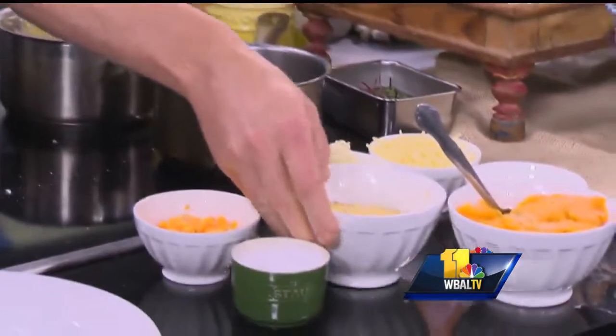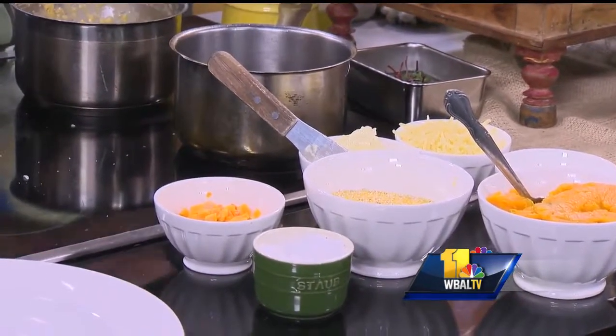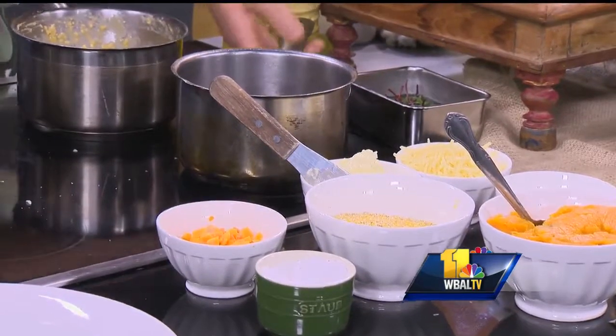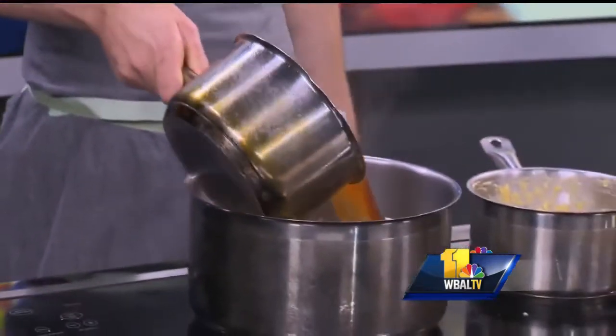You're going to want good grits here — not instant grits. We make our own veg stock at the cafe, but any sort of veg broth that you want to add into it works. You want to make sure it's hot before you add it in, because otherwise it will slow down the cooking process. So we add that in.